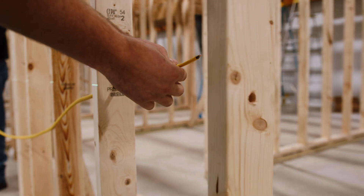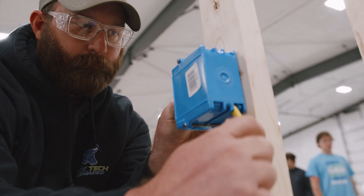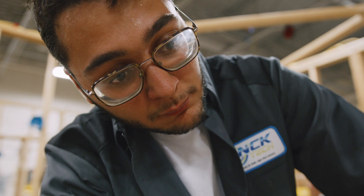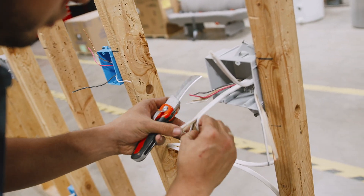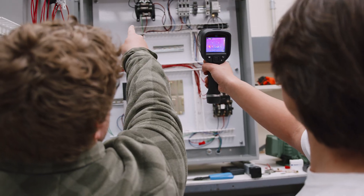Do you have a desire to work with your hands in a career field with endless opportunities? Well, look no further. NCK Tech's electrical technology program has what you need.